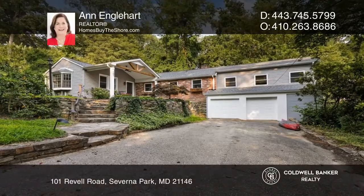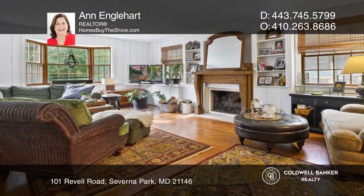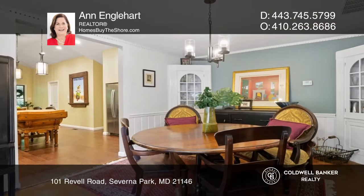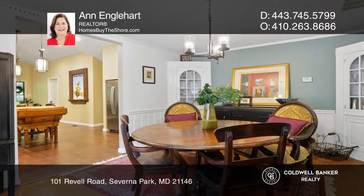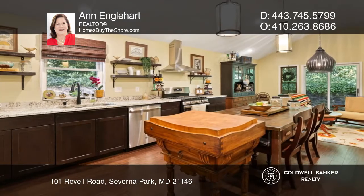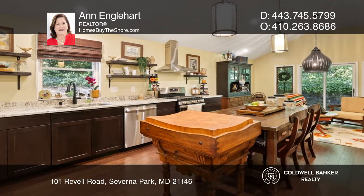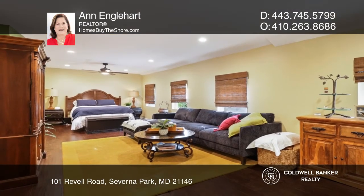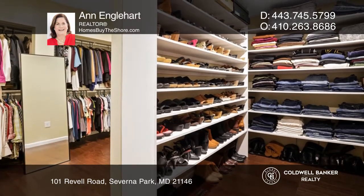This beautiful home is located in an upscale, highly desirable waterfront community on the Severn River. This beautifully customized home is on a private dead-end property situated on four lots. It features stunning original stonework surrounds and includes a concrete in-ground swimming pool and gazebo for entertaining.